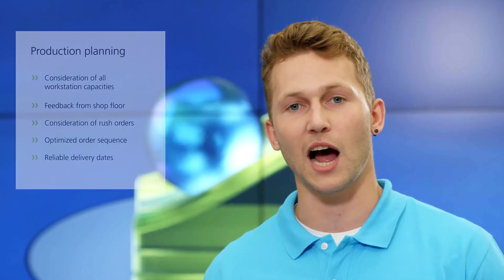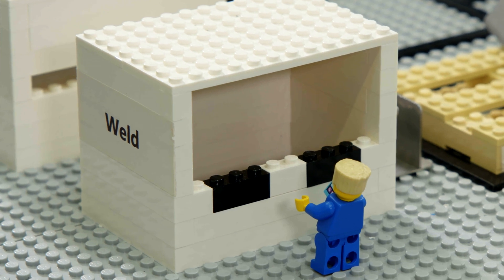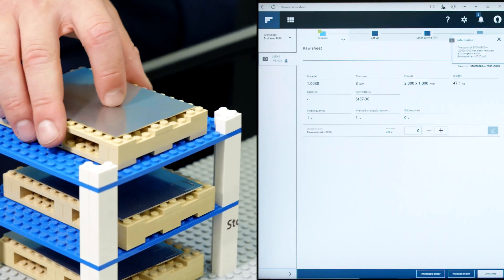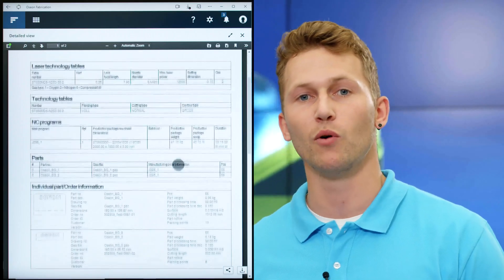Now let's look at how OSEON can help you on the shop floor. Every production worker gets a personal digital assistant in the form of a web app, available everywhere — whether on a machine or at a manual workstation. Search times and setup times are dramatically reduced because the digital assistant shows where the right raw material is located, how machines are set up, and which order must be prioritized. The web app has attached documents, so all information is always available, improving productivity and process reliability.